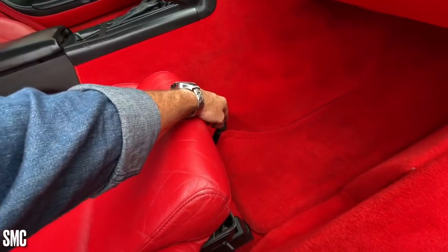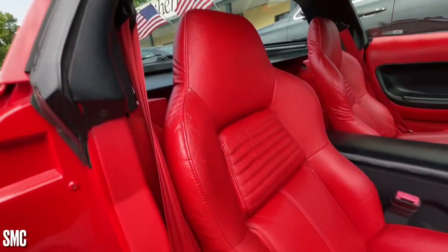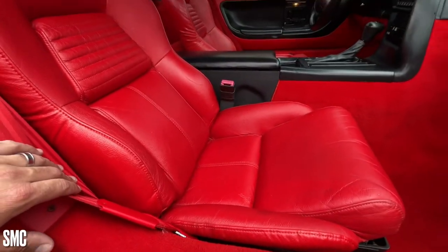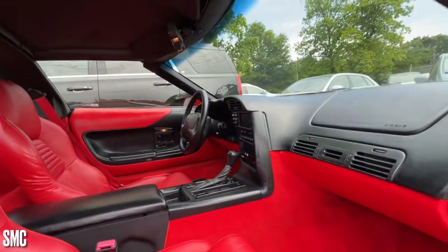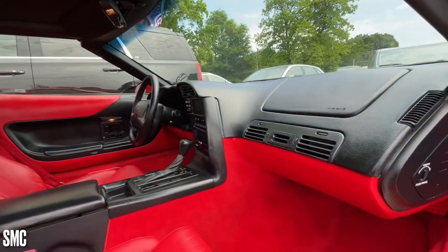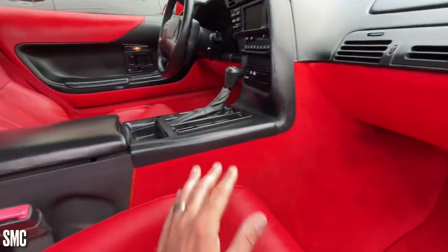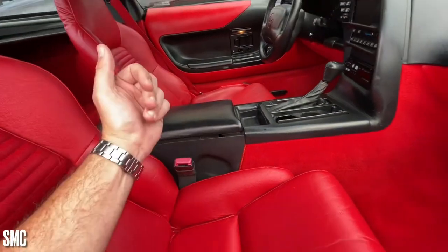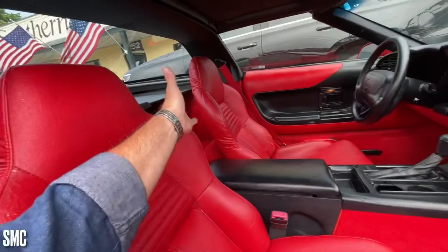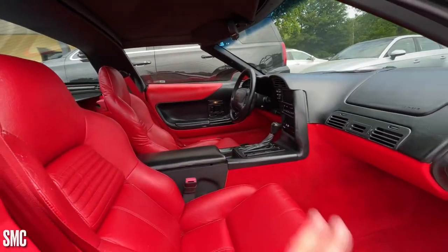It has manual seats on both sides. There's your passenger seat looking really good. Up top looks nice. Everything looks good. You may ask yourself, where is the glove box? Well, there's not a glove box necessarily over here. Chevrolet is giving you a nice big area right here to open up and use for storage.